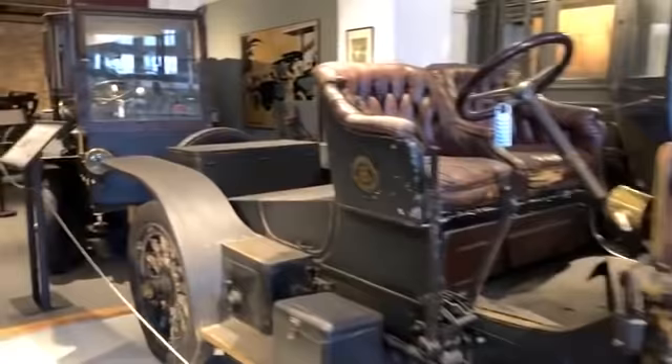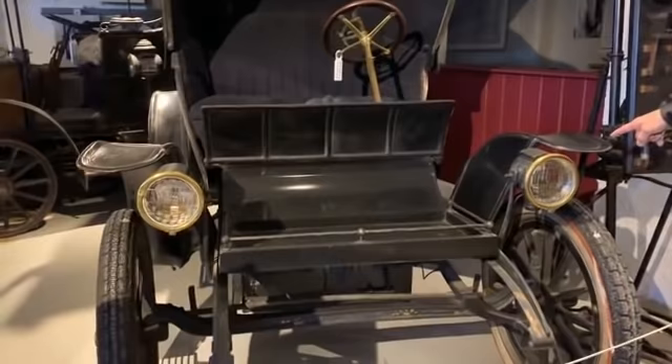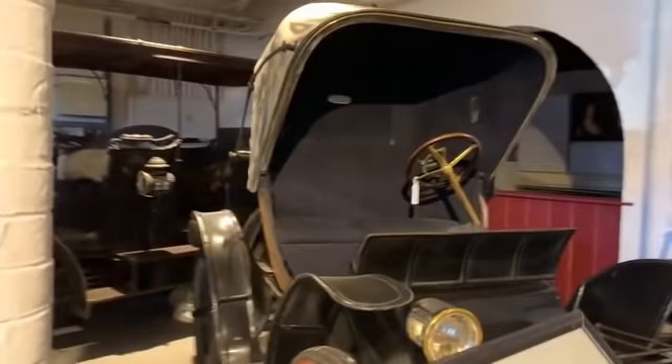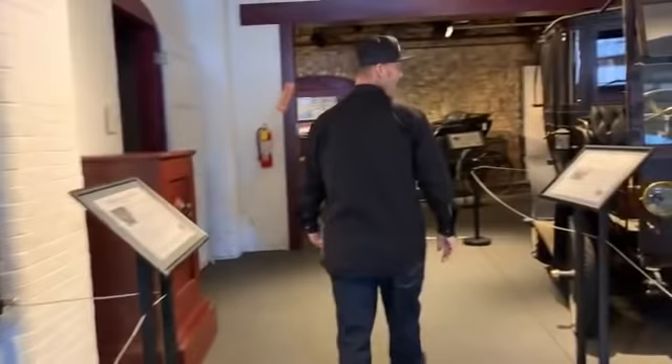The carriages are awesome. As we look at these carriages, you see the fenders on them. That's not metal — that's leather. Crazy. If you can't see the carriage in the car, you're blind.